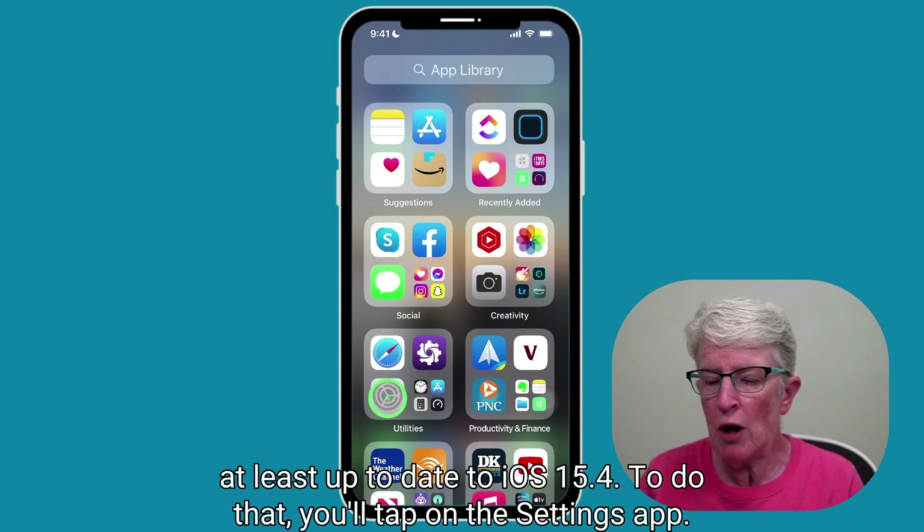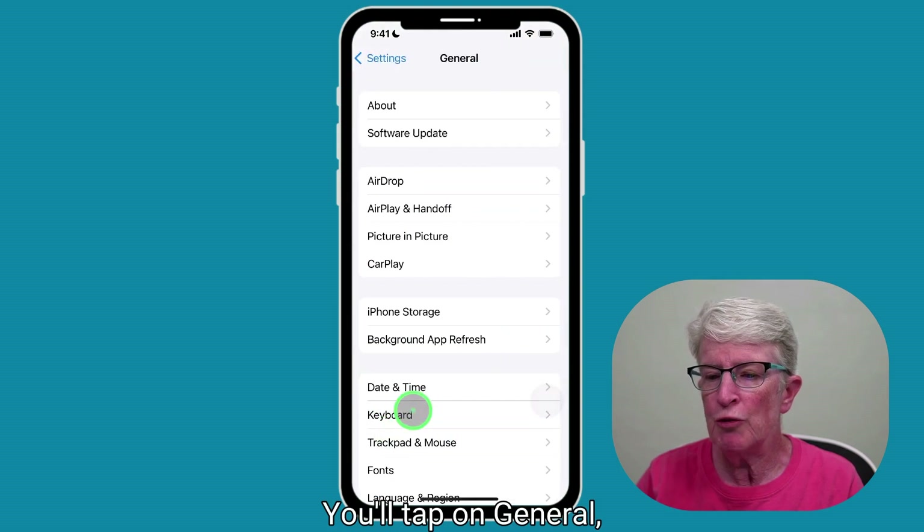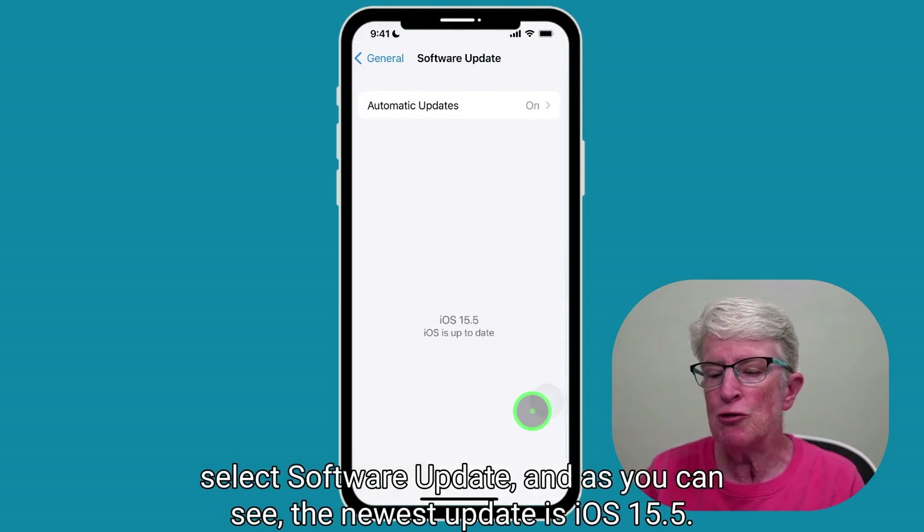You'll also want to verify that you're at least up to date to iOS 15.4. To do that, tap on the Settings app, tap on General, select Software Update, and as you can see, the newest update is iOS 15.5.